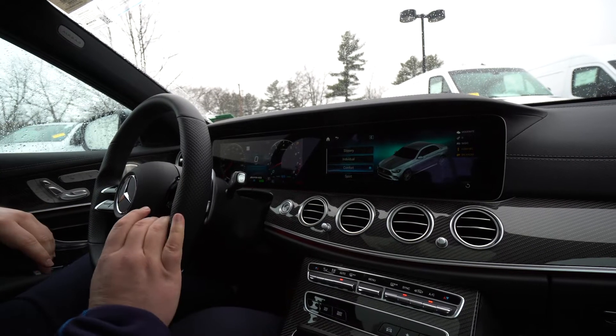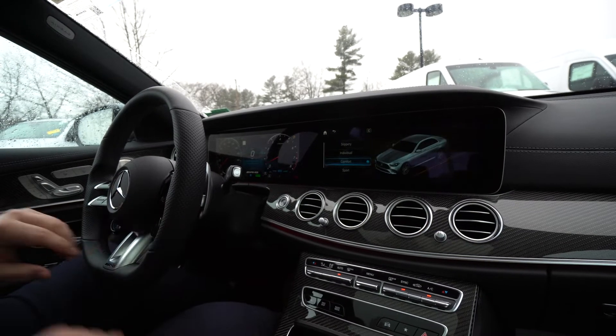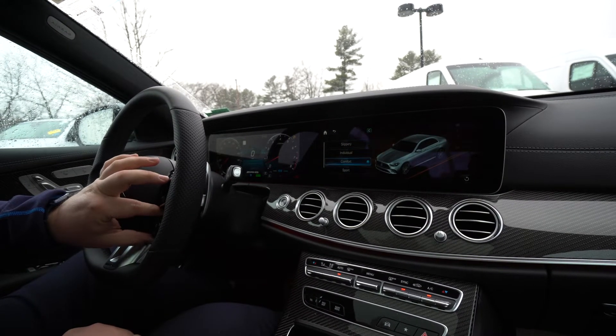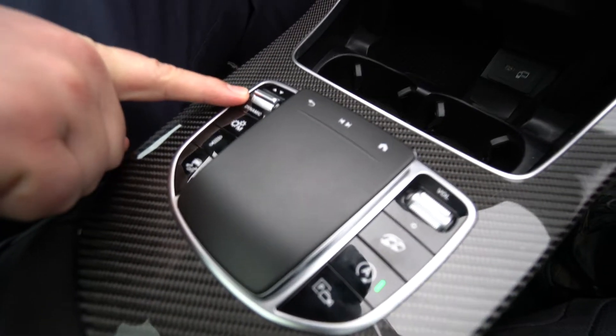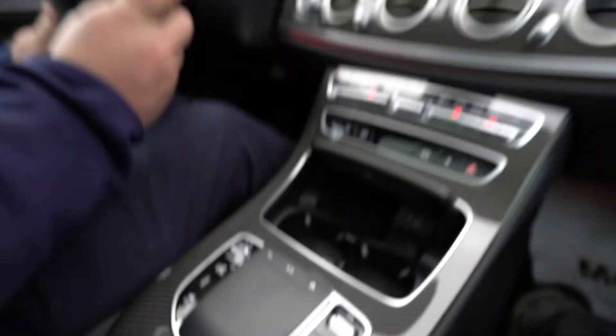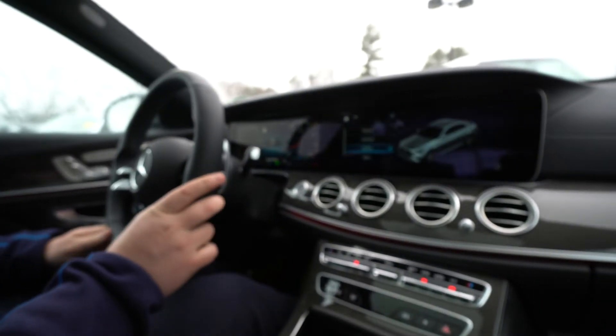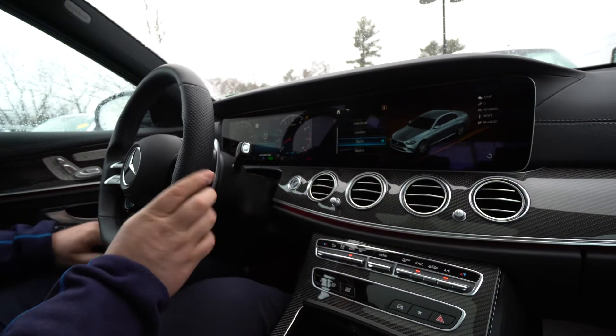On the right side of the steering wheel, this is the control for the drive modes. You do have control of that down in the center console as well, down here at the dynamic switch. But the one on the wheel just allows you to change that mode right from the steering wheel, without really taking your hands off the wheel.